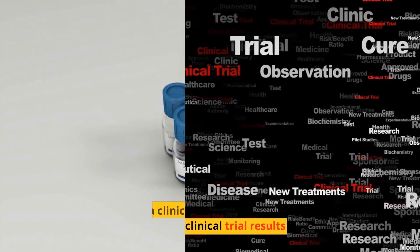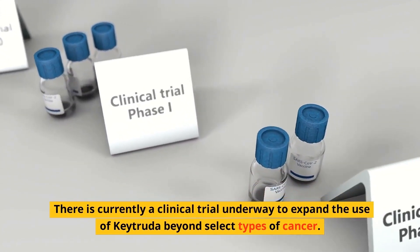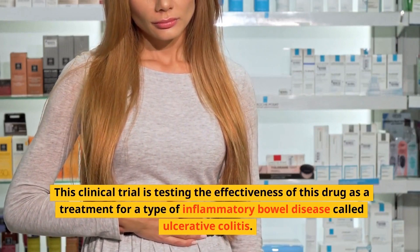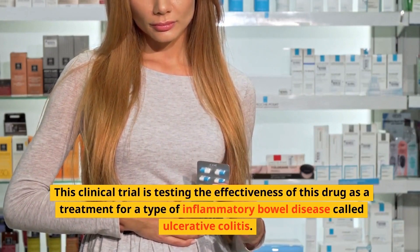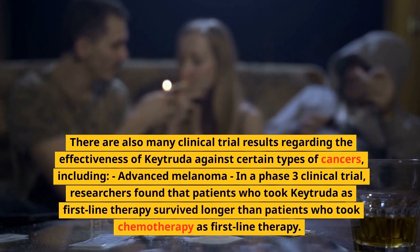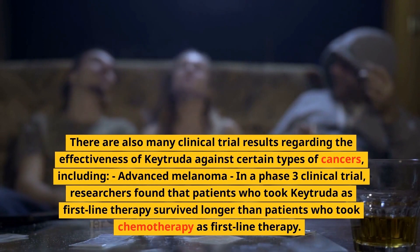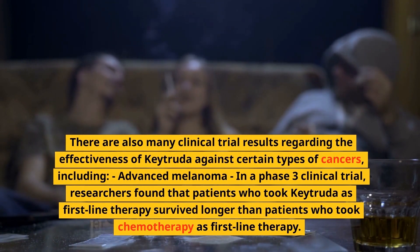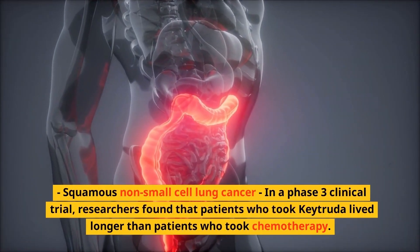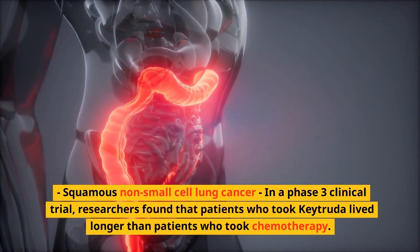Keytruda Clinical Trial Results. There is currently a clinical trial underway to expand the use of Keytruda beyond select types of cancer, including testing its effectiveness as a treatment for ulcerative colitis, a type of inflammatory bowel disease. In a phase 3 clinical trial for advanced melanoma, researchers found that patients who took Keytruda as first-line therapy survived longer than patients who took chemotherapy. In a phase 3 clinical trial for squamous non-small cell lung cancer, researchers also found that patients who took Keytruda lived longer than those who took chemotherapy.